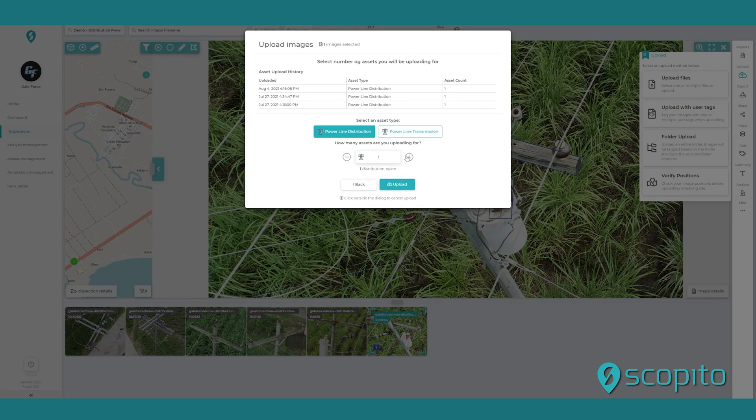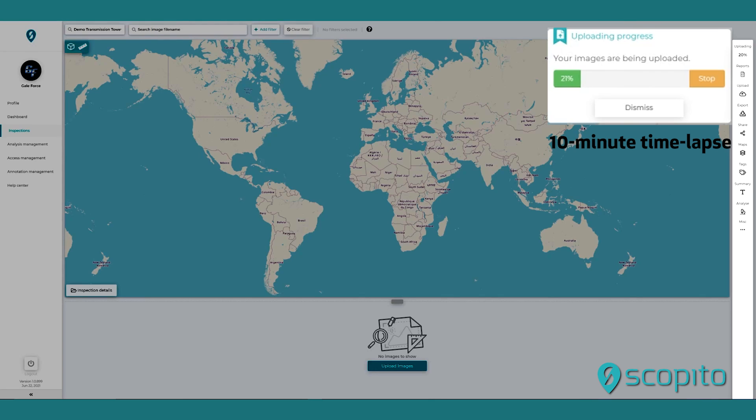While on-site, users can easily create a new inspection and upload sample image data with just a few clicks via our user-friendly interface. Within a few minutes, you will be able to confirm that your data meets the requirements of the inspection.